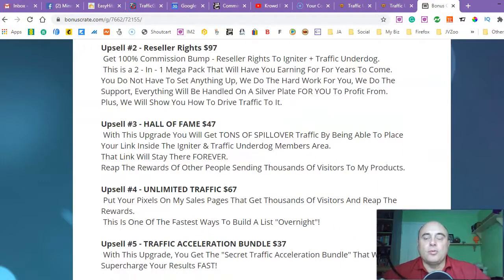Upsell number two is 'Resellerized' — it's going to cost you $97. You get a 100% commission bump — reseller rights to Igniter plus Traffic Underdog. Again, you get two products, his latest products, and you can sell them and keep 100% of the money yourself. Igniter is a really big hit on Warrior Plus and had a lot of sales, so it's really cool. Basically, you're going to be getting 100% from the entire funnel.